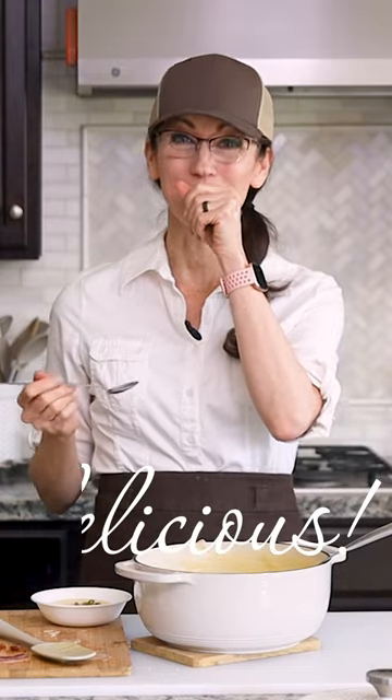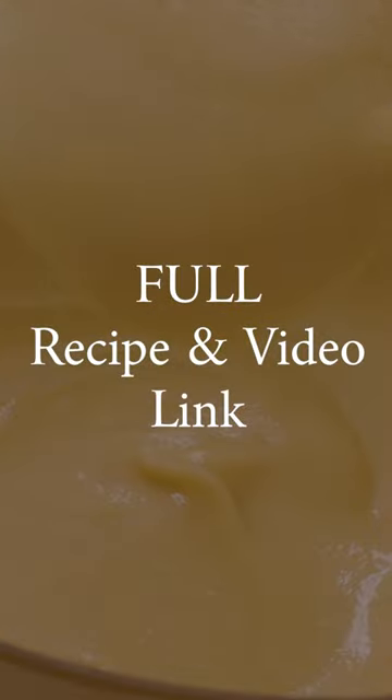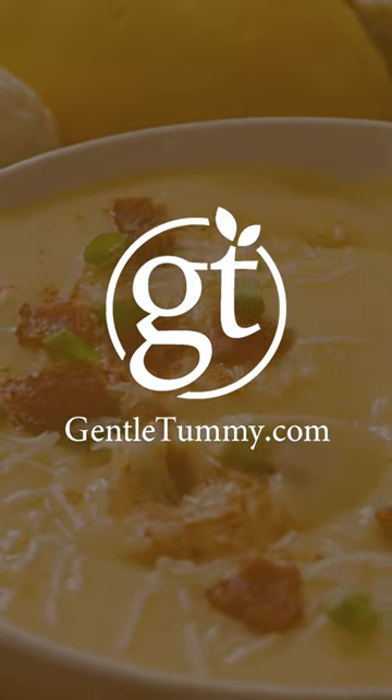That is so good! A link to the full recipe and video is in the top comment and on my website gentletummy.com.